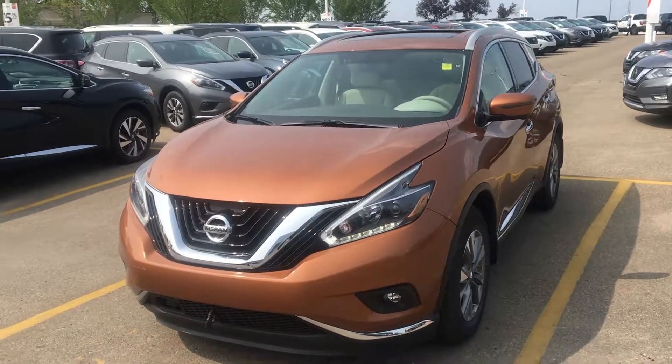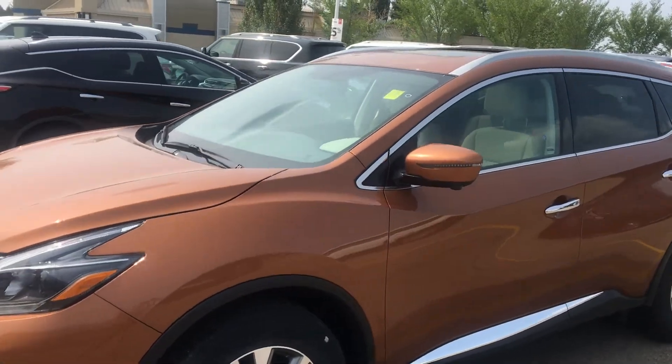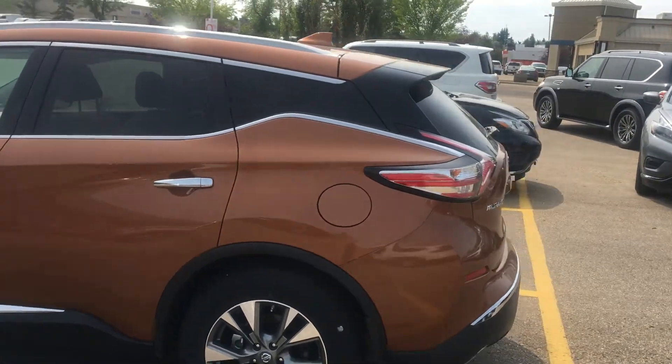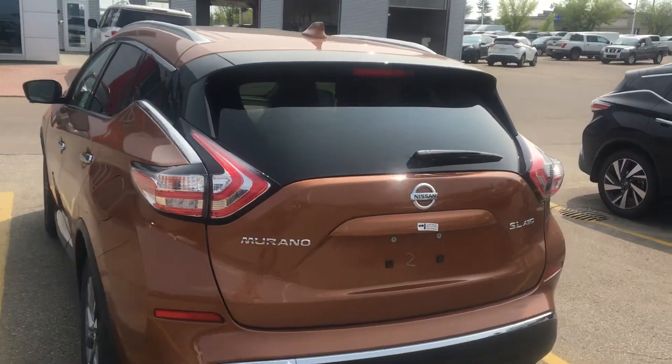Hi Doug, Elise from Sherwood Nissan here showing you the Pacific Sunset with the cashmere interior today. It's one of my favorite color combinations. It's the 2018 Nissan Murano in the SL.